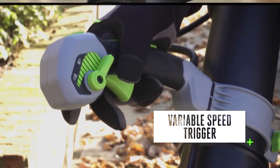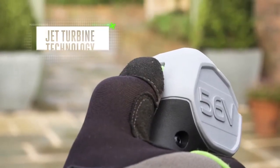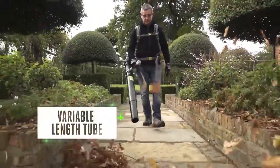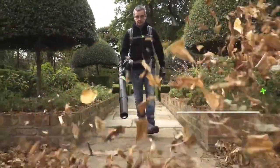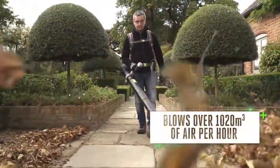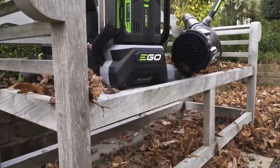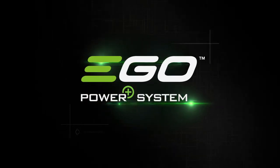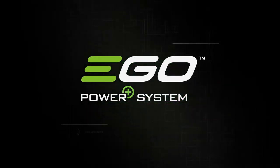The variable speed trigger allows for more precise blowing. With jet turbine technology and a variable length tube for greater comfort and control, the backpack blower is capable of blowing over 1,020 cubic metres of air per hour in turbo boost mode — with performance like that, the leaves don't stand a chance.